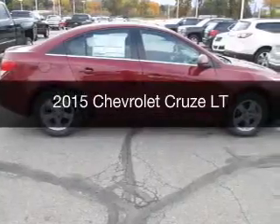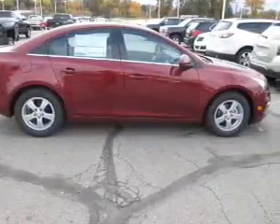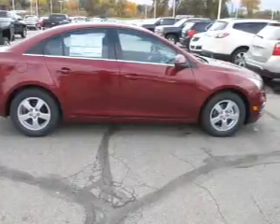This is a new 2015 Chevrolet Cruze. It's powered by a front-wheel drive engine and an automatic transmission.